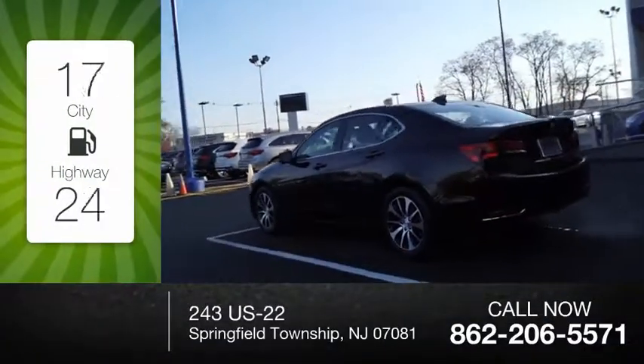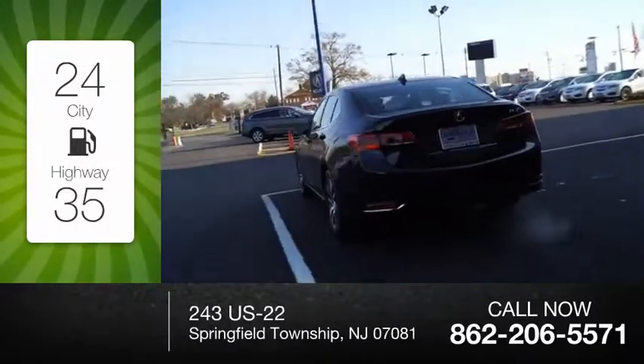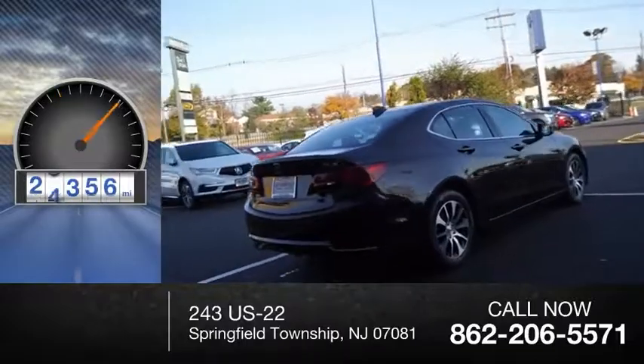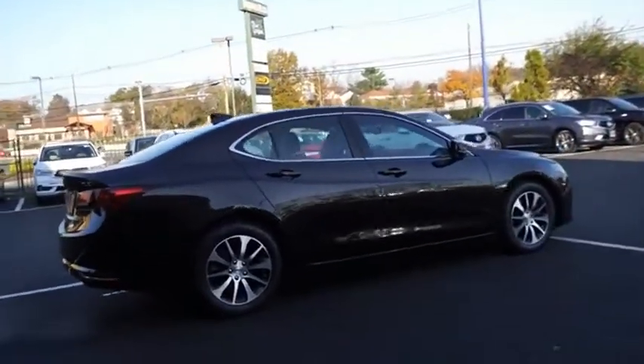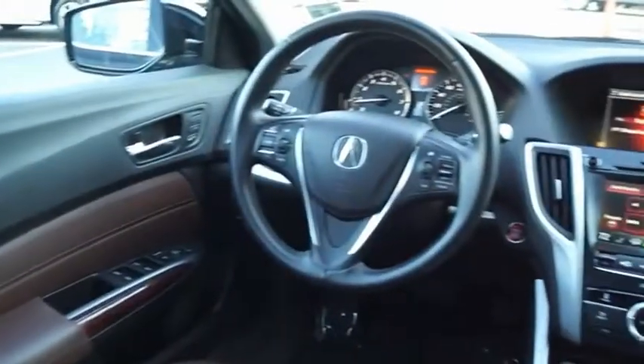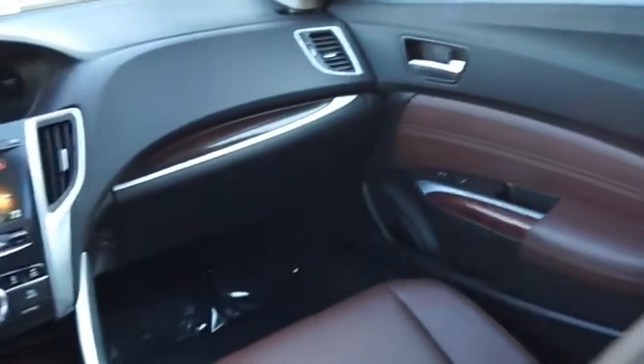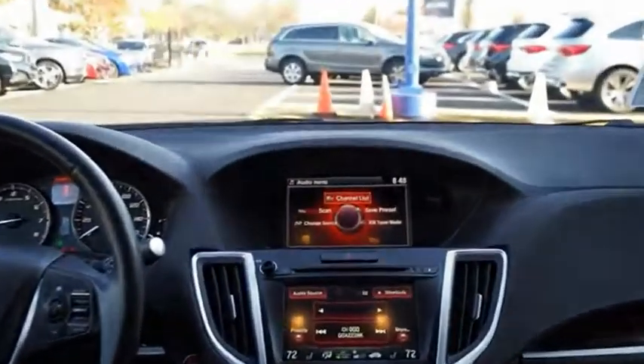Great fuel efficiency saves you money by requiring fewer trips to the gas station. This vehicle has less than 30,000 miles. The Acura TLX impresses drivers with its nimble handling, great fuel economy, and long list of high-tech features. It comes with an extremely quiet interior,